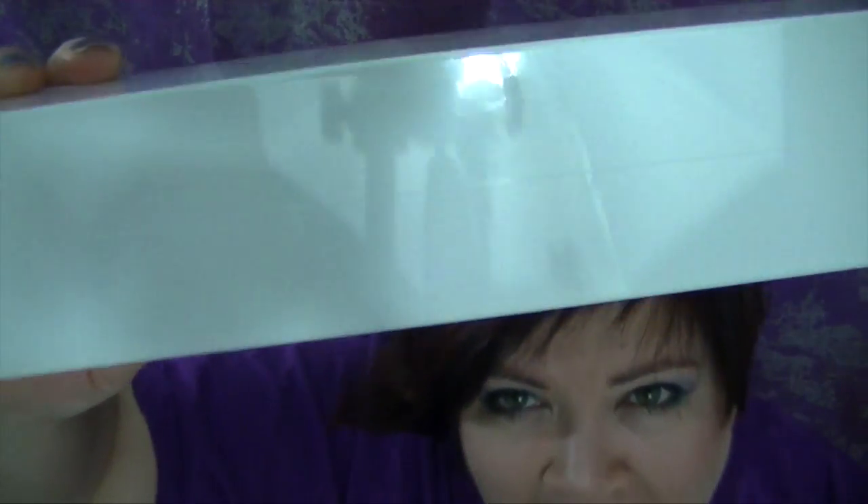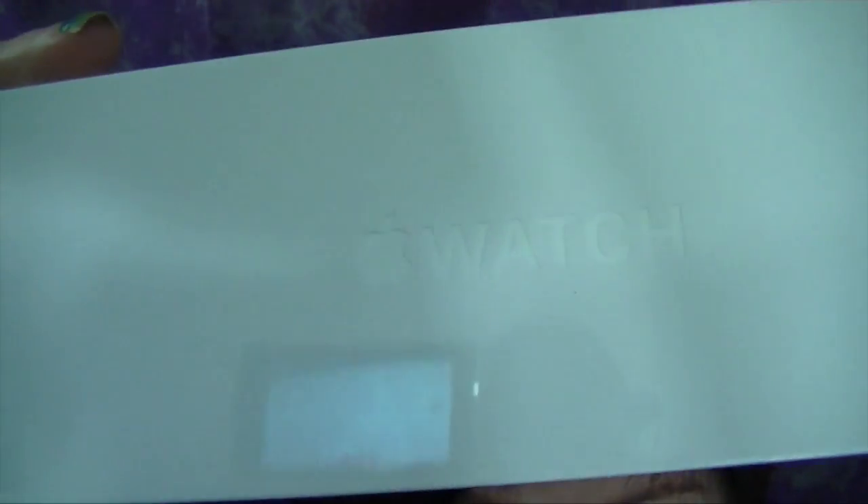Do you want to see what I got? This is the best gift ever. Can you guess? Does anyone know? It's part of the box. It's exciting. It's the Apple Watch! You probably know by the title of this video. But I want to show you on the packaging.